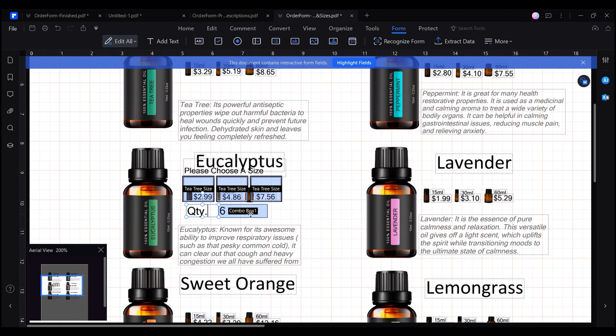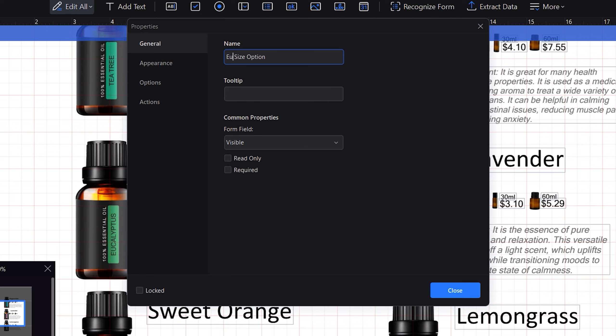Now it's time to add these fields for all the remaining products in the catalog. Fortunately, from where we left off, we can simply create copies of the labels and fields we've previously created and just rename the fields.